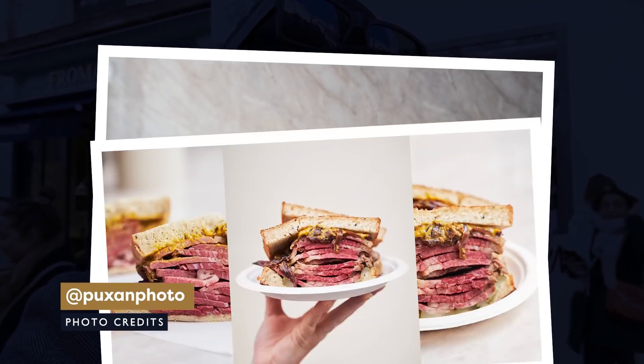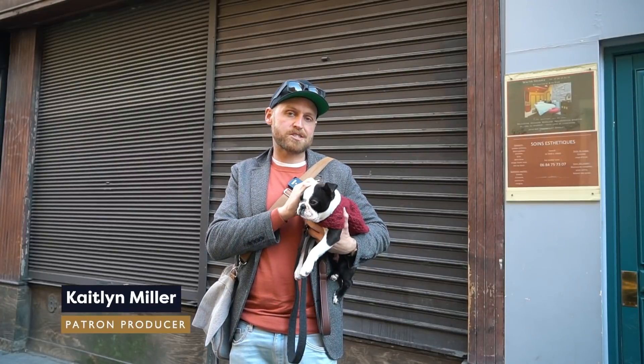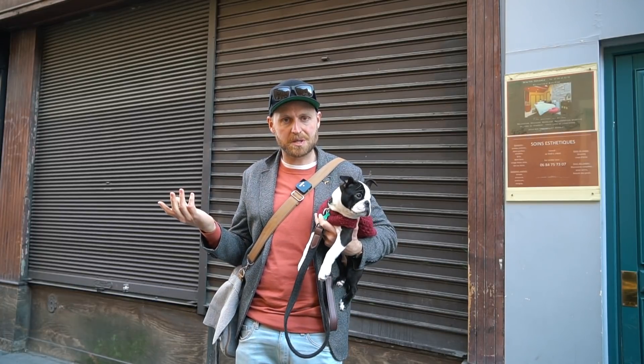It was 19 euros for the sandwich, chips, and a drink. The sandwich itself was 13.90. A little bit pricey, not too bad. Quick shout out to today's patron producer, Caitlin Miller — thanks for helping put us out here to try all this food and tell you what's good and what's not. I really appreciate it. Thanks to all my patrons for making this possible.